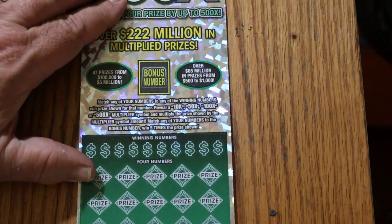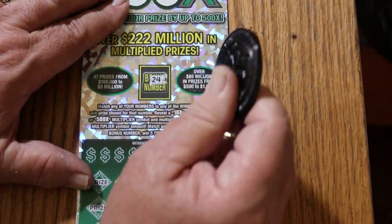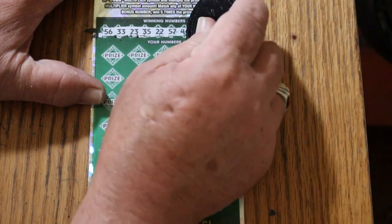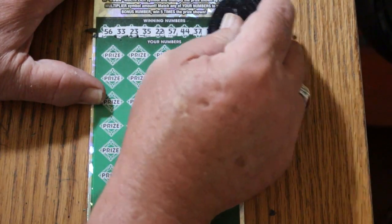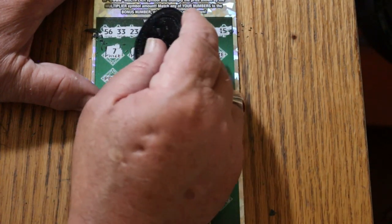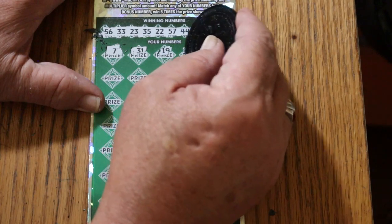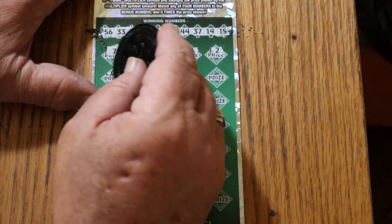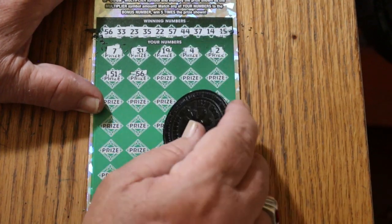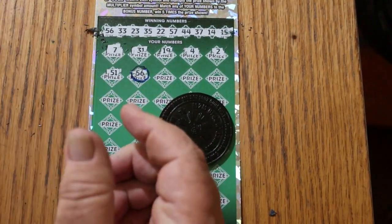Now for ticket number 10. Bonus number is 24. Scratching through the numbers — 56, 33, 23, 35, 22, 57, 44, 37, 14, and 15. Working through the grid — CJ 7, 31, 21, 19, 4, 2, 51... 56 — hey, we got a match! There it is.